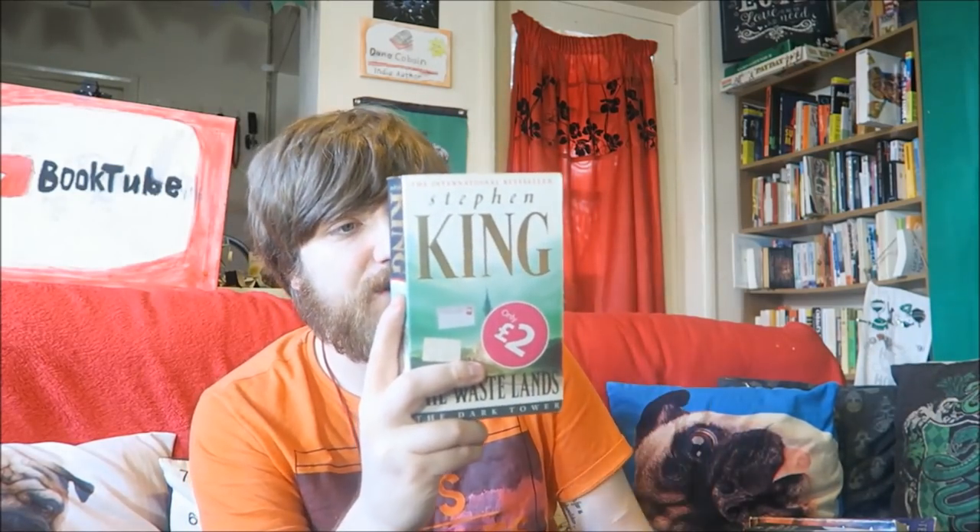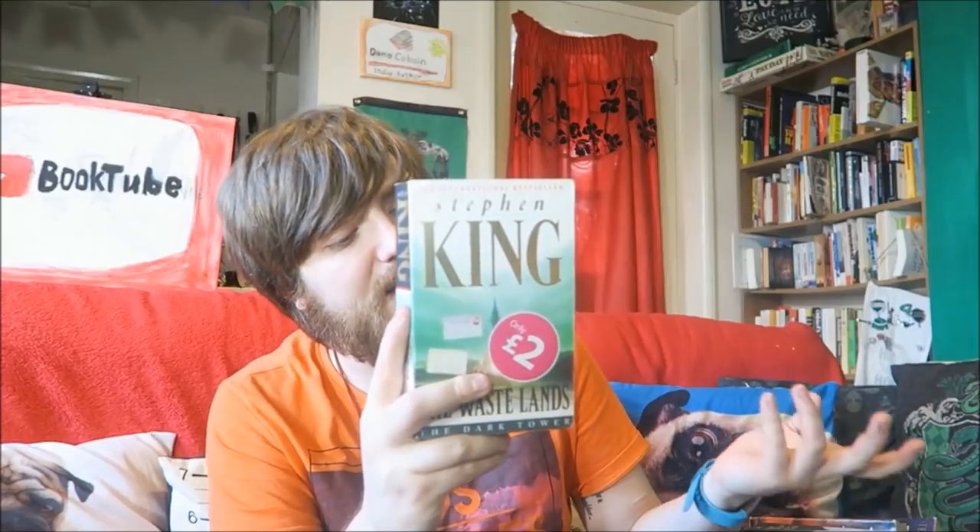Here we have The Wastelands, one of the Dark Tower books. Not necessarily my favourite - I think the ones in the middle of the series I got a bit bored with. I was just like, hurry up, I want to get to the Dark Tower. But you can read it to get to the end.